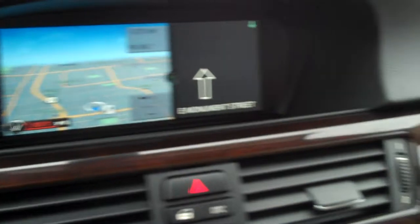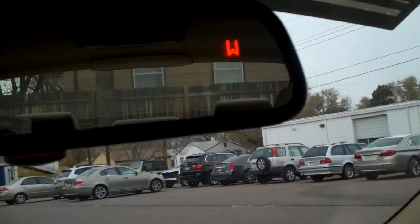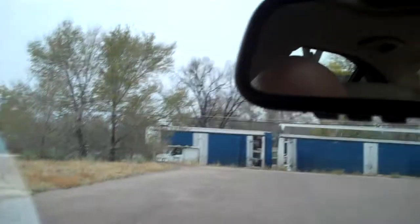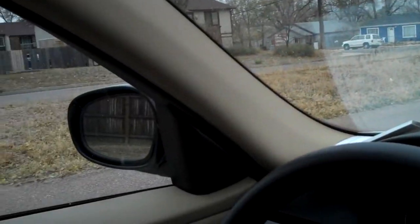It had 18,472 miles on it when it came in. There's our nav screen, dark wood trim. Door panels are all perfect, headliner's great. There's our moonroof. It does have soft dimming mirrors, garage door openers, compass on the mirror, and rain-sensing wipers. Nice little car. If you have any questions, please give me a call — Bob Evans, 1-800-873-1373. Thank you for looking.